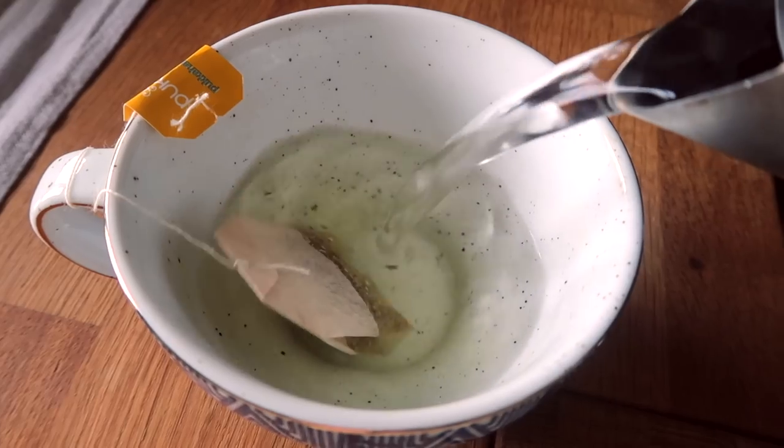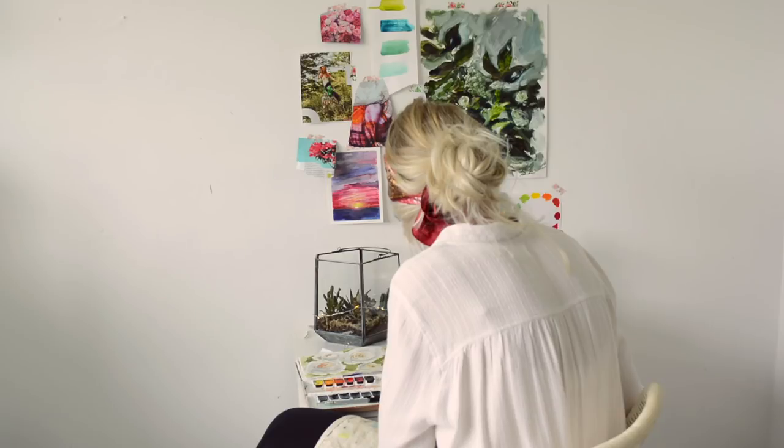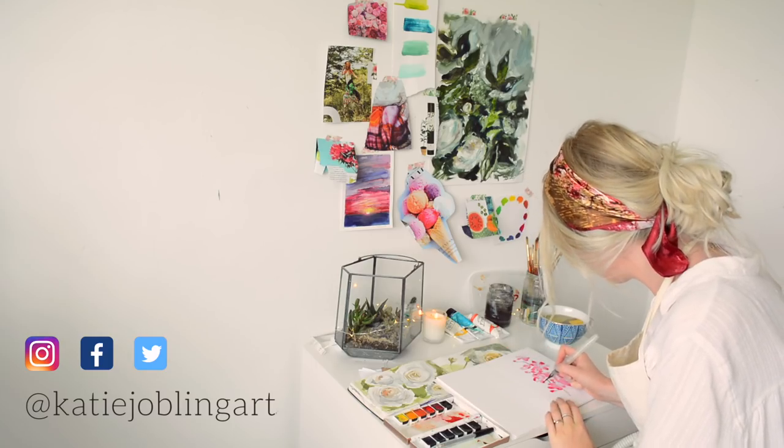The perfect finishing touch to any cosy studio setup is a mug of your favourite herbal tea. I'd love to see your creative spaces if you post them online, so make sure you tag me in and have a really beautiful day.